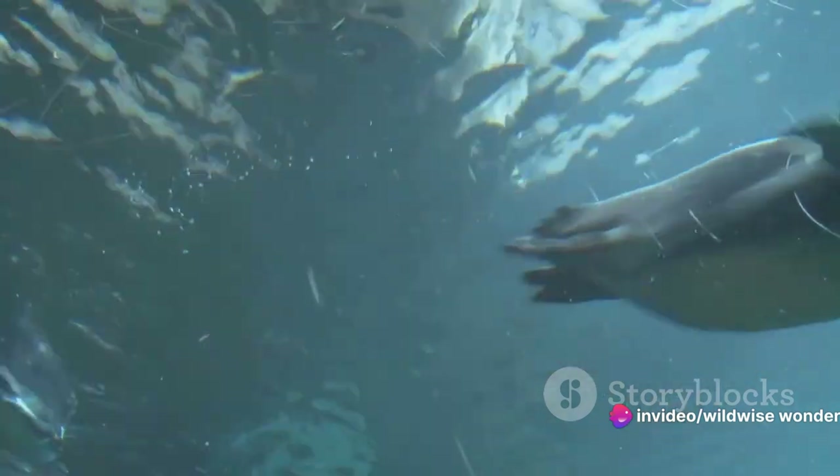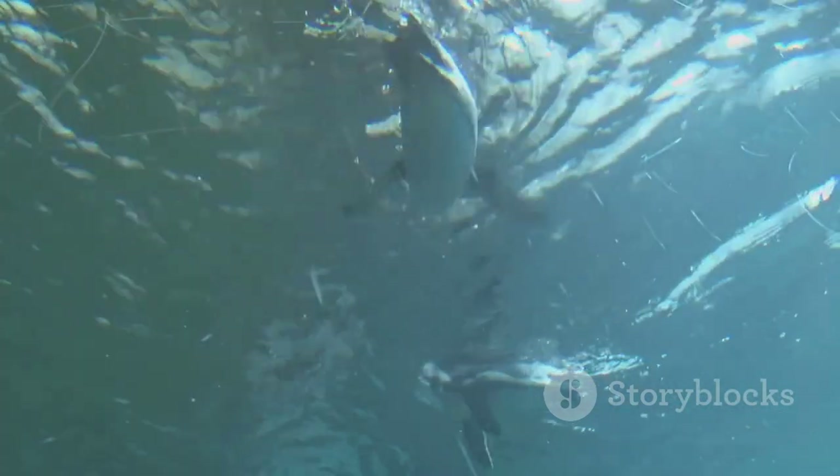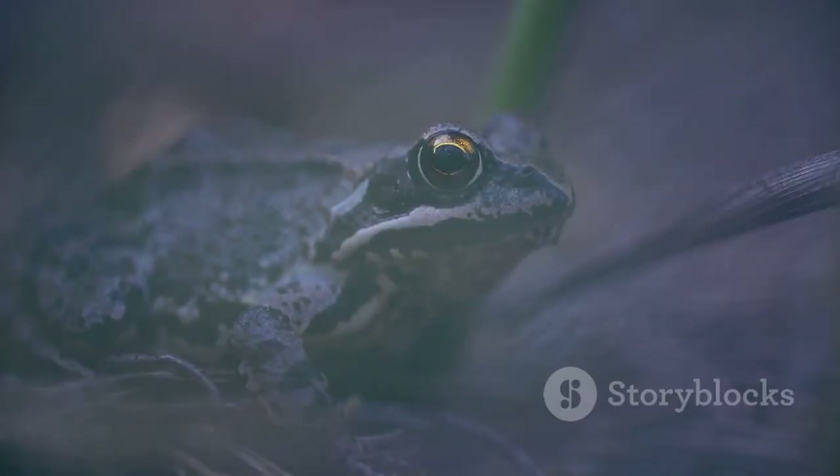Otters, being mammals, breathe air exclusively. However, they've developed efficient ways to manage their oxygen supply underwater. They have a higher concentration of red blood cells, which store more oxygen, and their heart rate slows down during dives to conserve oxygen.